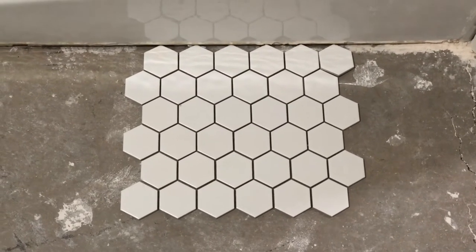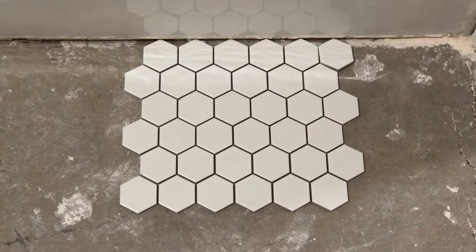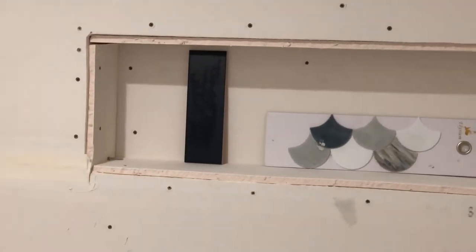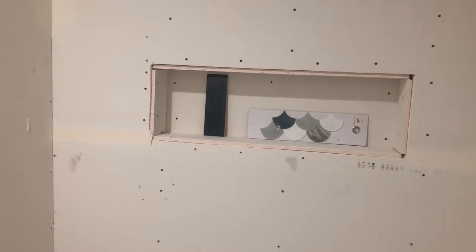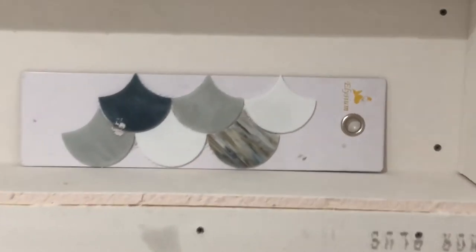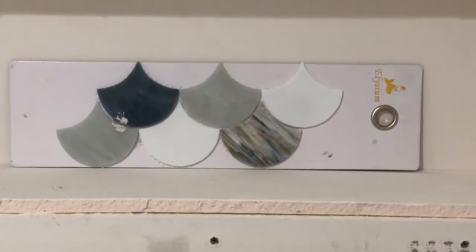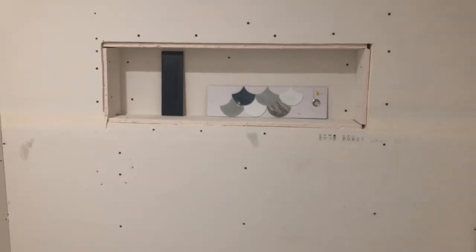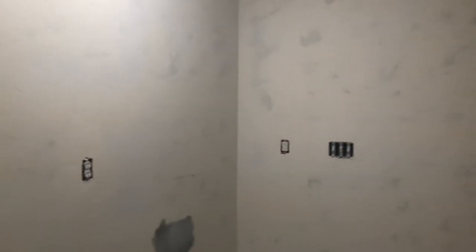The flooring in this bathroom will be a two-by-two white hexagon tile and we are going to do a black grout to really make the shape pop. For the shower we are going to do the entire shower in a navy subway tile. And check out this awesome tile I found at Elysium Tiles — this is going to be the accent tile in the niche. I am so steeped in excitement — it is going to be gorgeous.